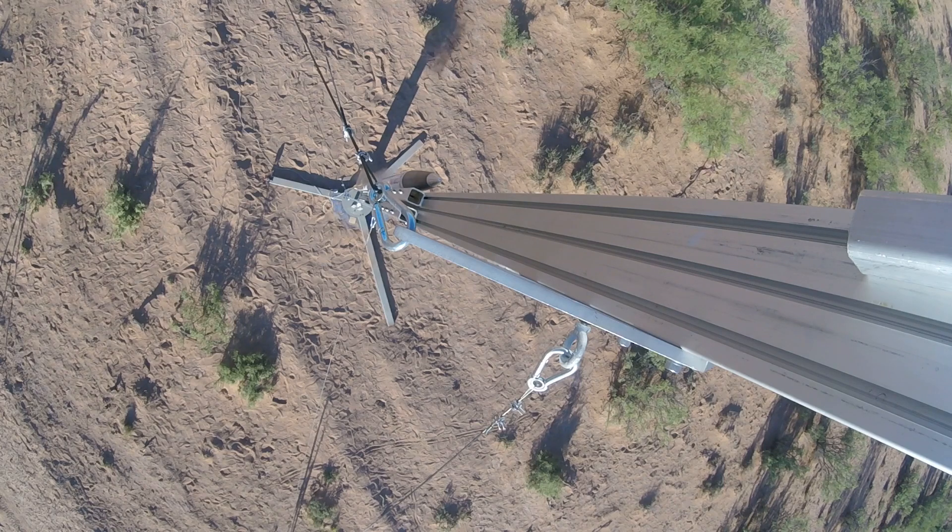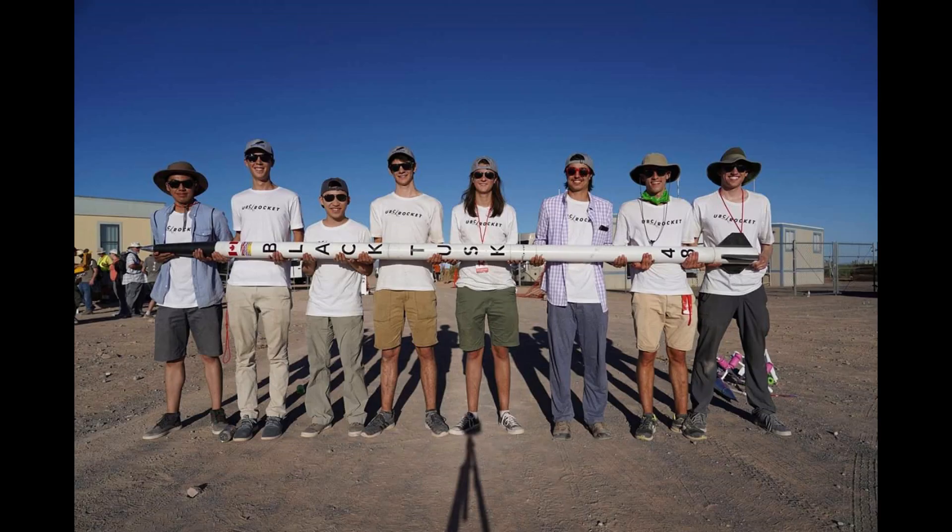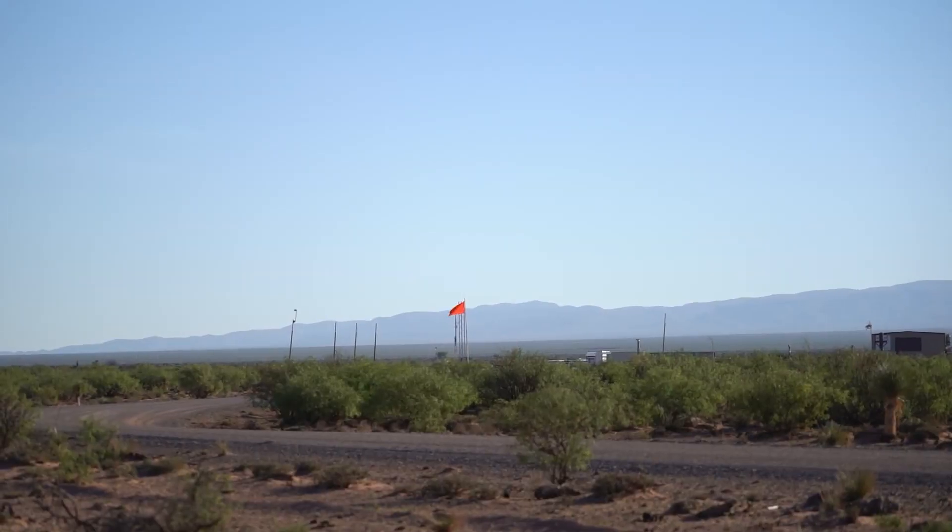On June 21, 2018, UBC Rocket's first supersonic rocket, Black Tusk, launched from Spaceport America, New Mexico. Launching as part of the Spaceport America Cup, Black Tusk was entered in the 30,000-foot commercial off-the-shelf category.